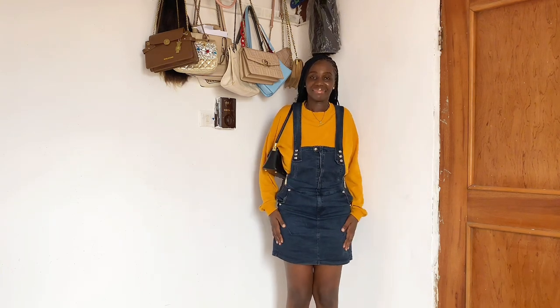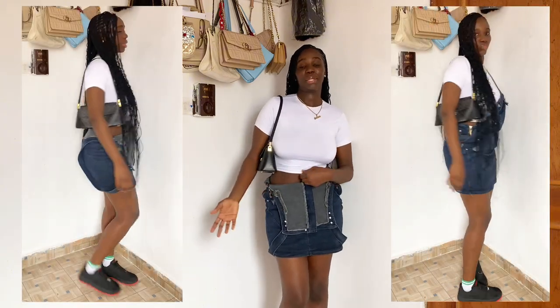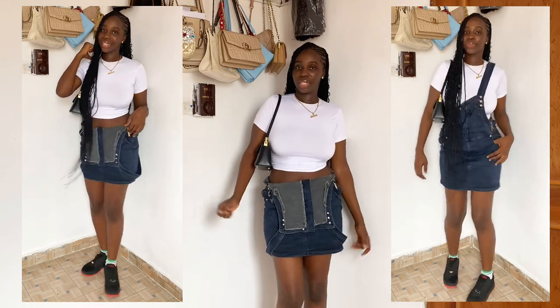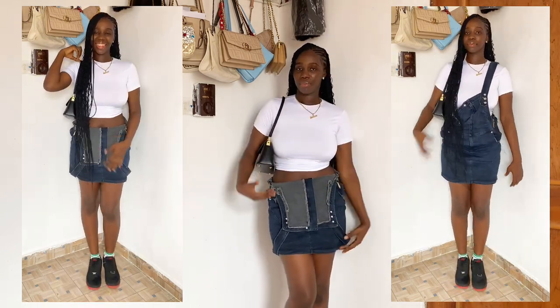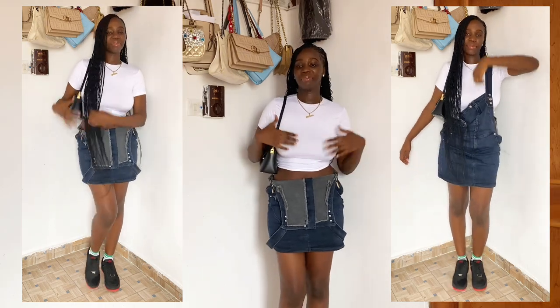After all the ways I styled this suspender, this is my favorite one. I think this makes sense out of everything — it's chill, it's cool, something I can actually wear out. I got this crop top from the girl I've been getting crop tops from recently — I got it for 2000 naira. I love it so much, the material is so stretchy.